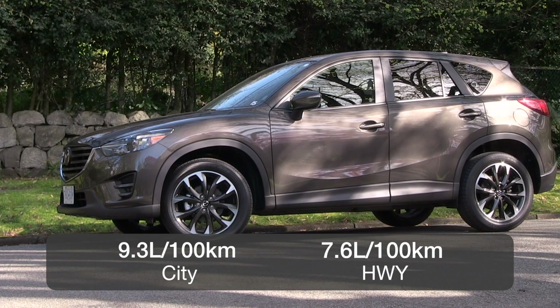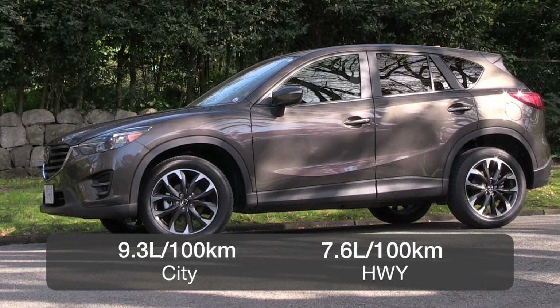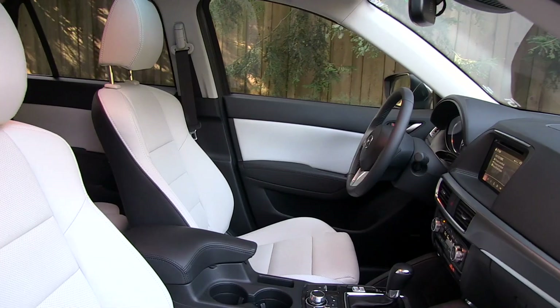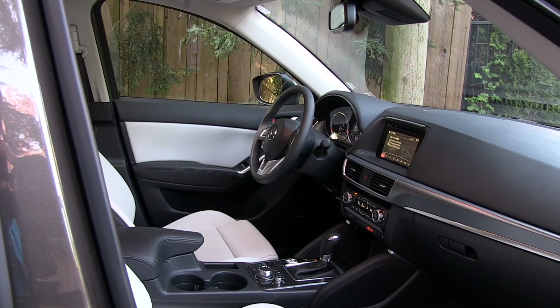Fuel economy is rated at 9.3 liters per 100 kilometers in the city and 7.6 on the highway, which is good for a small crossover. One of the other selling features of the CX-5 is the above-average interior features and refinement.